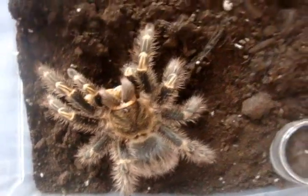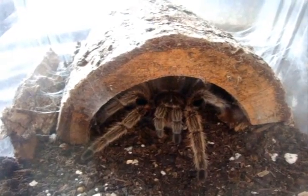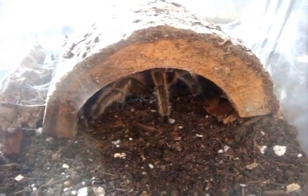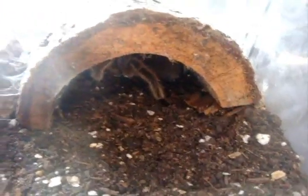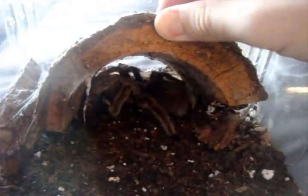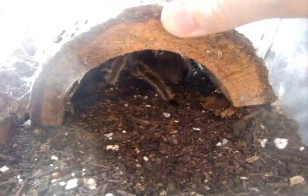This is possibly the hungriest Grammostola that you're ever going to find — Grammostola rosea, the rose hair. Let's see if she's going to eat it. It's the first time I actually see her refuse food. Hopefully she's in pre-molt. Oh, no — spoke too soon, she got it.